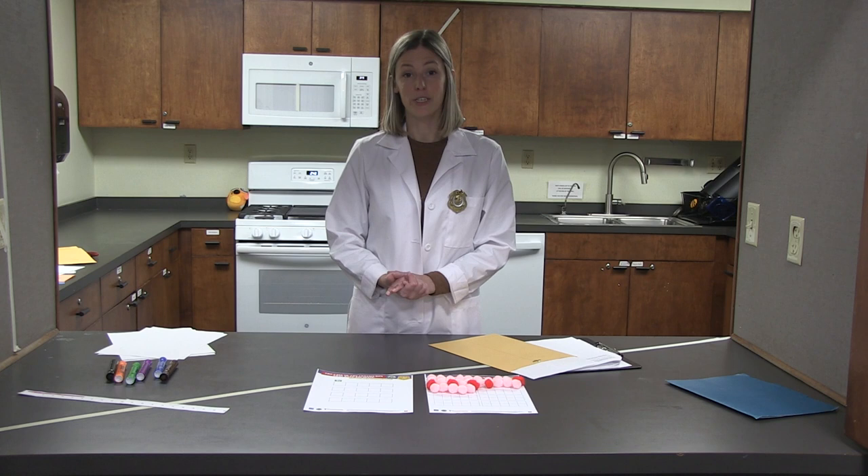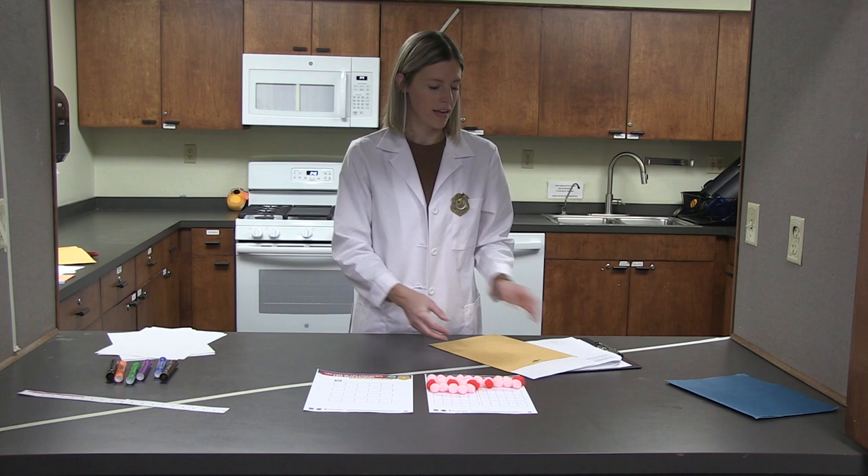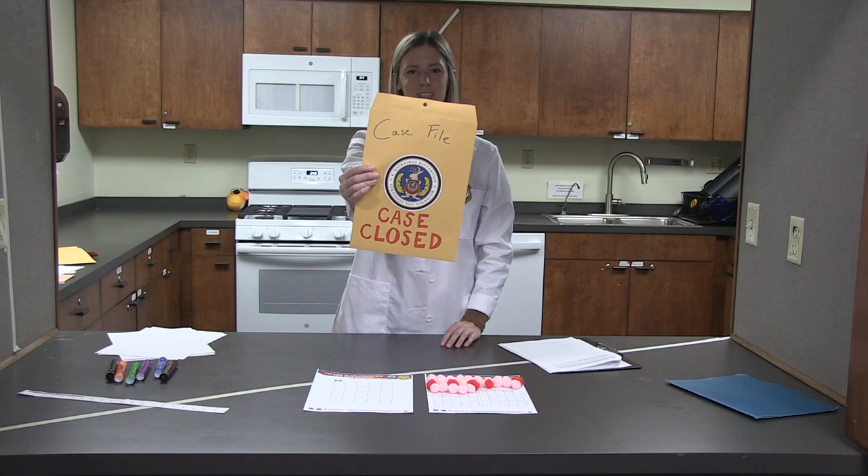All right, agents — were you able to find all of your Centigurps and count up to one hundred? Hopefully you were able to use these sheets and make sure you had all one hundred Centigurps captured. Great job today doing your training and learning how to skip count using fives and tens — hopefully that will help you count more in your everyday life. You have now completed another part of your Odd Squad training, which means we have another Odd Squad case closed. Great job, agents!